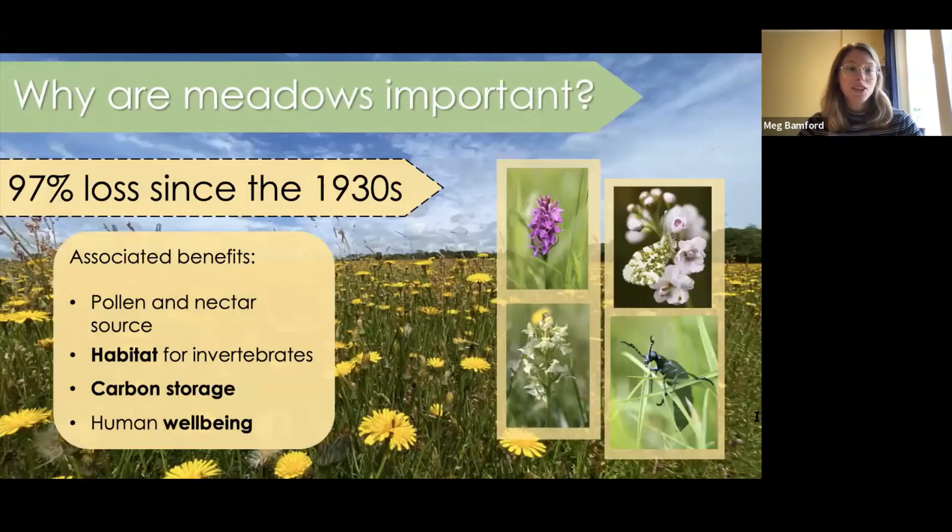Why are meadows important and why are they worth restoring in the first place? Currently in the UK, wildflower meadows have experienced a 97% decline since the 1930s, due to a range of reasons such as land use change and agricultural intensification. Meadows are a really great source of pollen and nectar, and the diverse assemblage of grass and flowers makes it an excellent habitat for a range of invertebrates. For instance, the oil beetle carries out its whole life cycle within meadows and is therefore reliant on these habitats for survival. Due to recent losses, there's been a dramatic reduction in their distribution across the UK. Meadows are also important for carbon storage, as the diversity of plants helps to lock carbon within the soil.